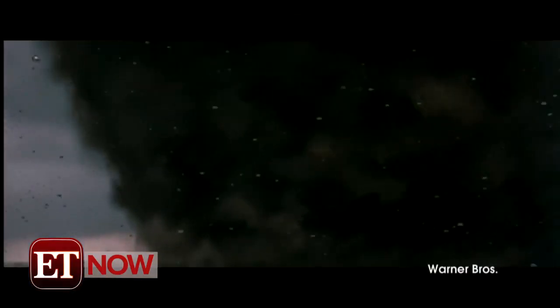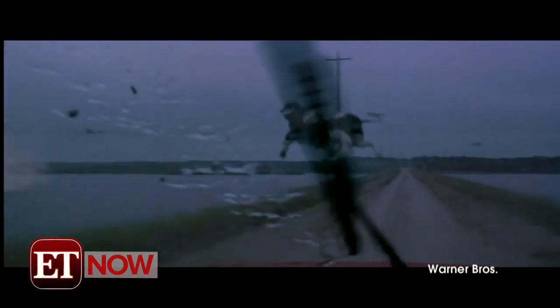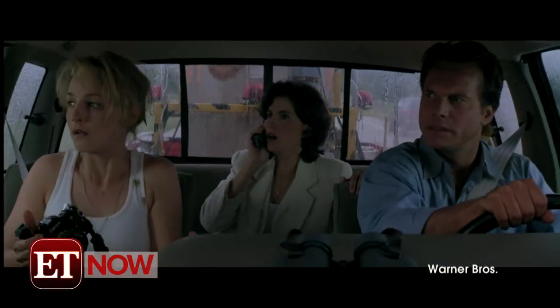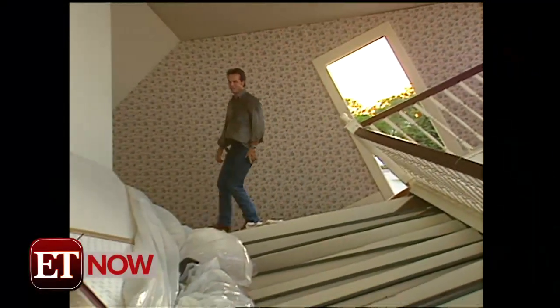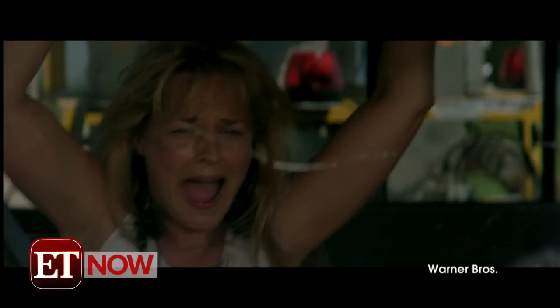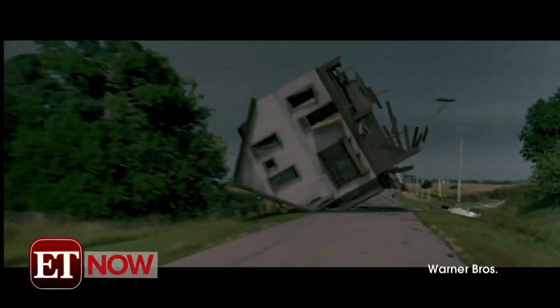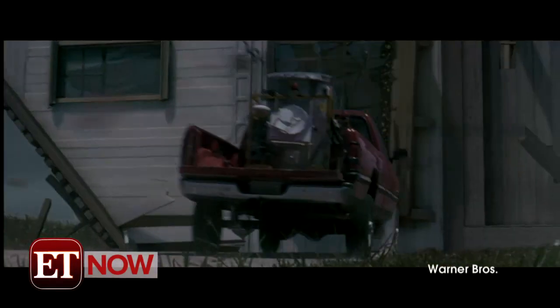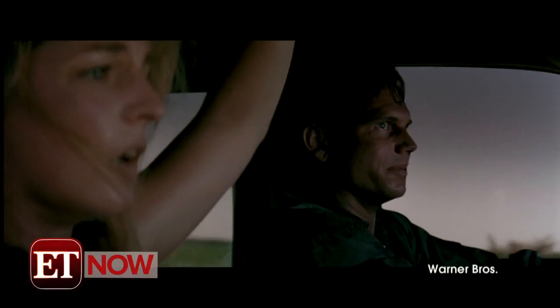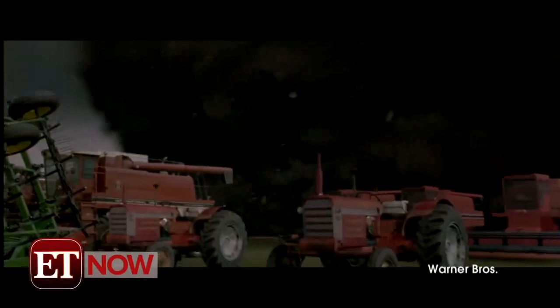but perhaps the most unforgettable natural disaster on film is the violent tornadoes in Twister. ET was on the Twister set back in 1995 with star Bill Paxton. This is going to be the infamous spinning house set. Helen Hunt, who plays Jo, and myself are chasing the big F5 tornado. All of a sudden, a farmhouse just falls right into the road, and before we can stop, we go right through it. The film was nominated for two Oscars, including Best Visual Effects.